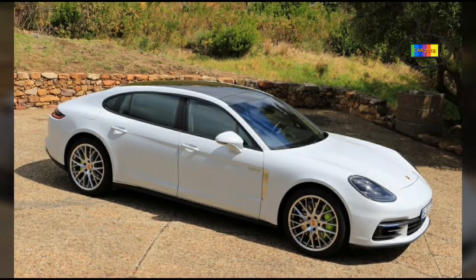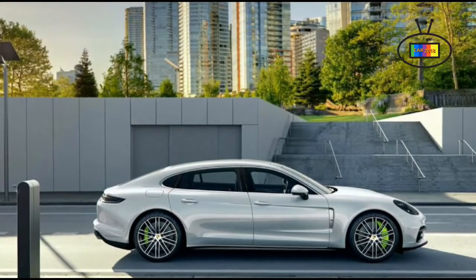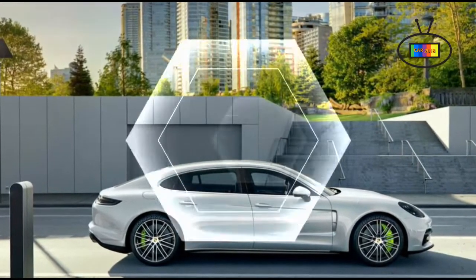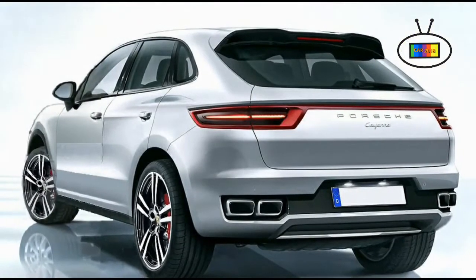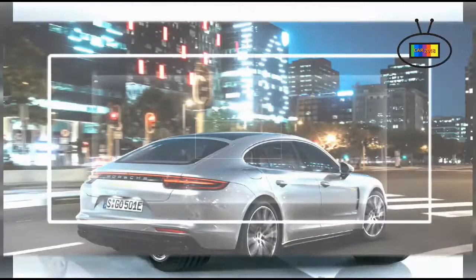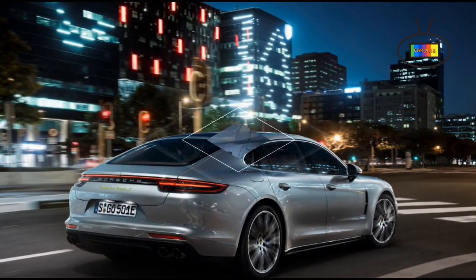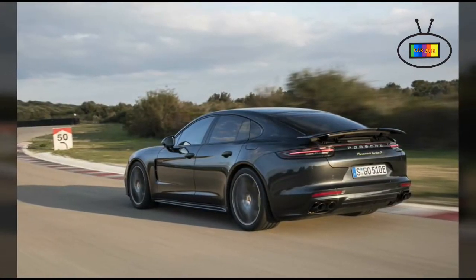If on-road dynamic performance is your top priority, the choice is easy — it's the Cayenne. But if you want an SUV for its interior volume or general versatility, the BMW X5 is a little larger, more affordable, and almost as dynamic. Land Rover's Range Rover is more expensive but offers more interior room and stellar off-road capability, at the expense of the dynamic chops of the Porsche or the BMW.